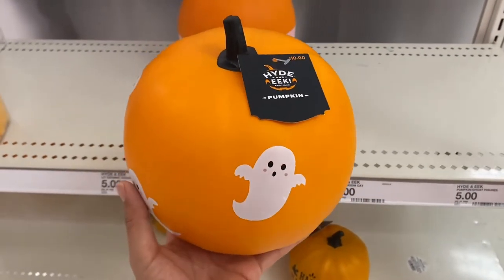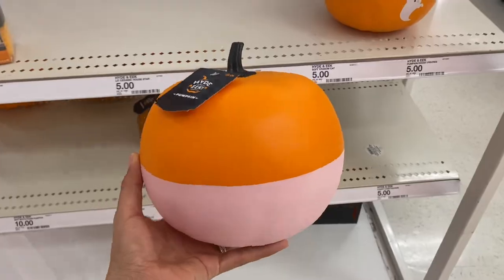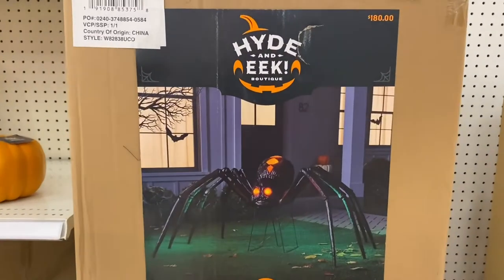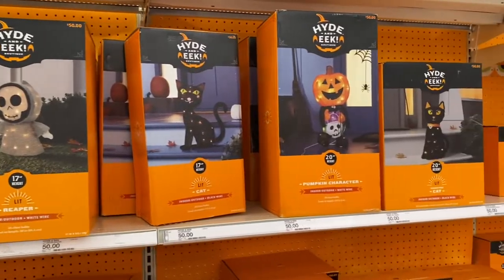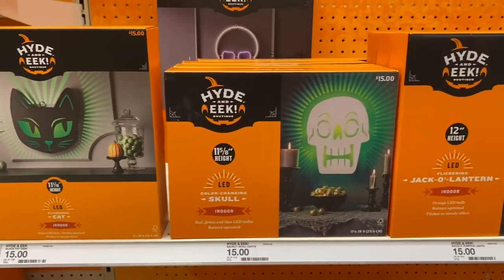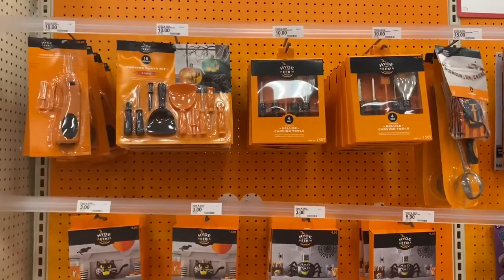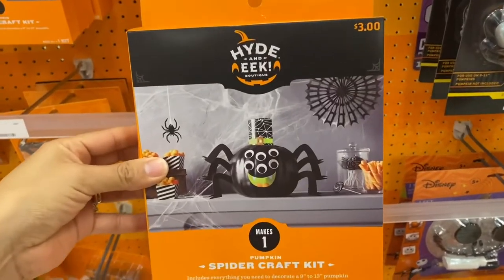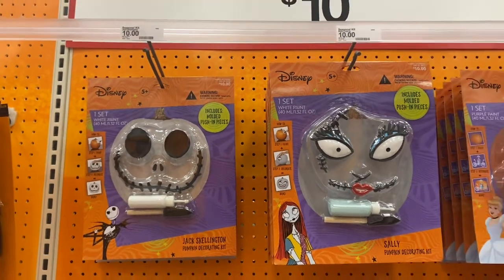Target just has so many cute pumpkins. They have one with a little ghost on it for ten dollars, one with a bit of pink on the bottom for ten dollars, and one that says 'Happy Halloween' for three dollars. And if you love decorating real pumpkins, Target also has a section dedicated to that — including Disney decorating kits for ten dollars, with a Cinderella one too.